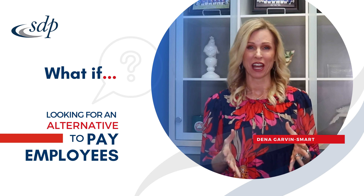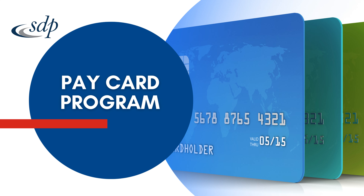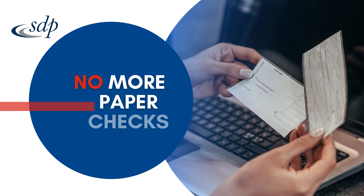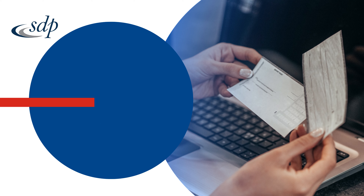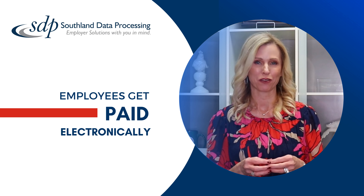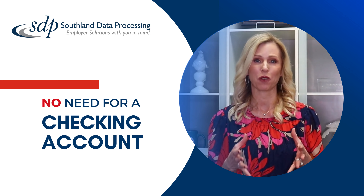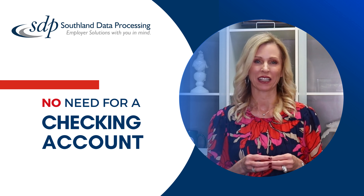What if you're looking for an alternative on how you pay your employees? With our pay card program, you can eliminate the need to issue paper checks to your employees or send a direct deposit to their bank account. Pay cards are ideal for those employees who don't have a checking account but want their payroll sent to them electronically.